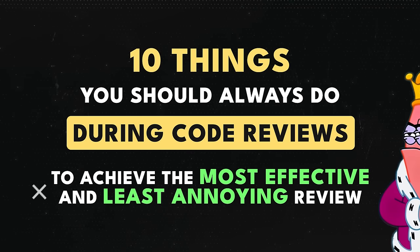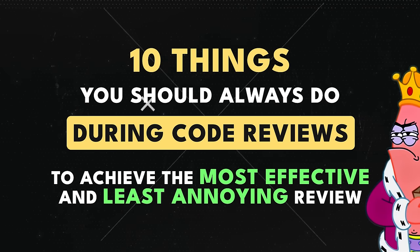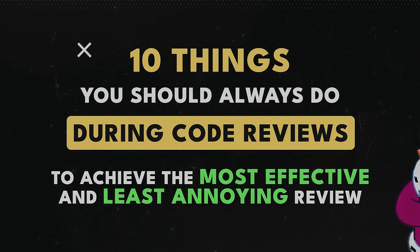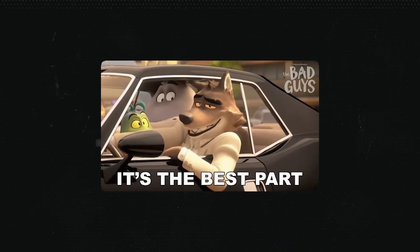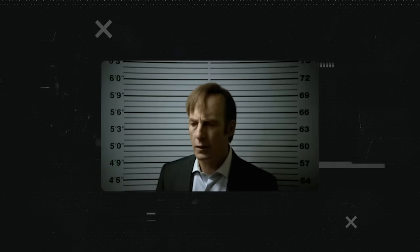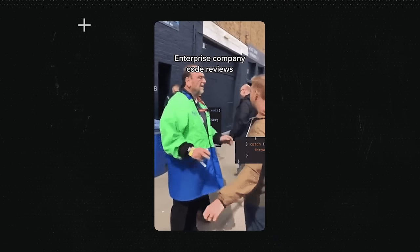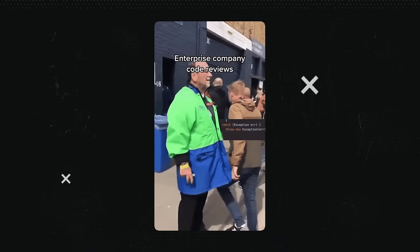Today we are going over 10 things you should always do when reviewing code to achieve the most effective and least annoying review. Number 2 and number 10 are perhaps the most important ones, along with a crucial yet controversial honorable mention. Let's go ahead and get started — we have a special guest today, Julian, helping us out by reading these commandments.